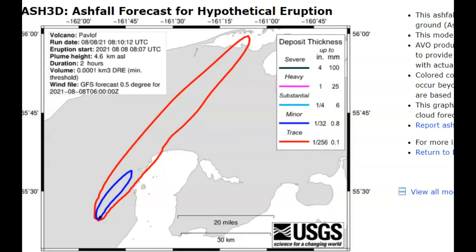They also have an image of the eruption currently, showing lava coming from the Great Sitkin volcano. For hypothetical eruptions for Pavlov, it's probably just a minor eruption — you can see here in blue minor, and then how far it would spread out if it was just trace amounts. They believe it would be a plume height of 4.6 kilometers, which is about 2.8 miles in height.